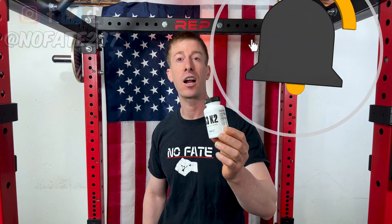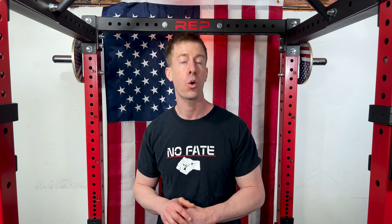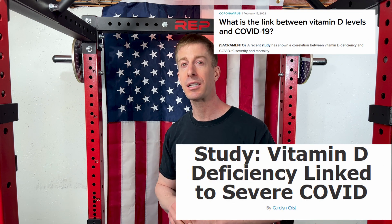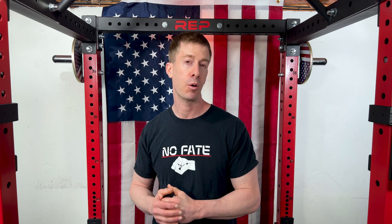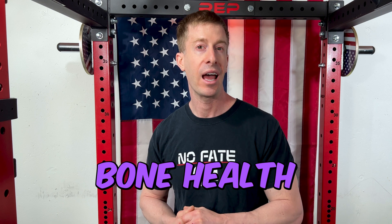Vitamin D has made a number of different headlines lately, especially since 2020, where there was some correlation between vitamin D deficiency and extremely bad cases of COVID. Vitamin D is known to help promote and improve your immune system, your hormones, as well as bone health.